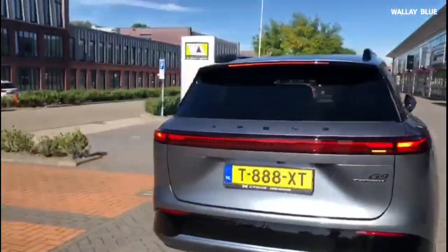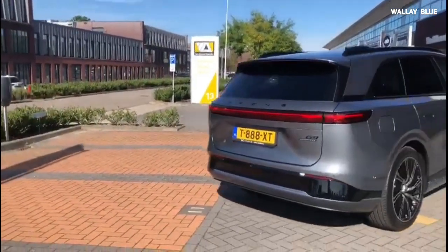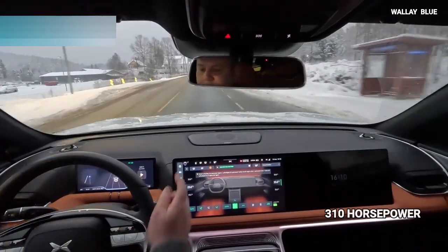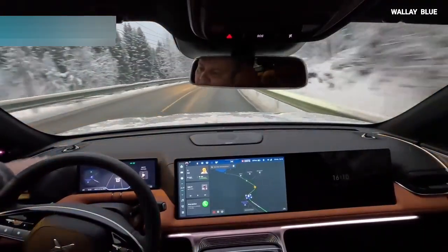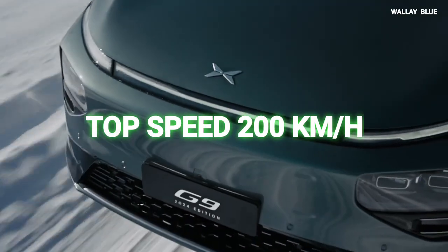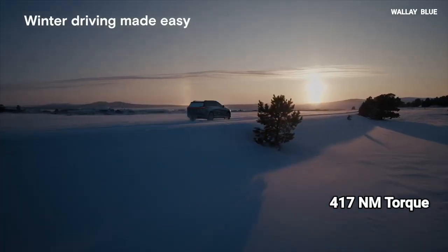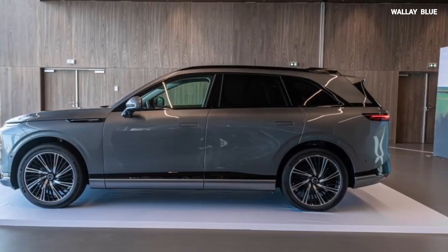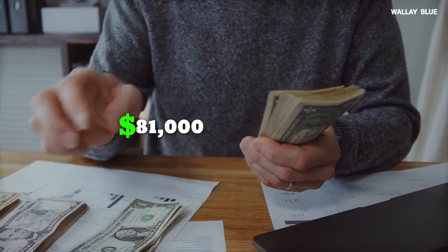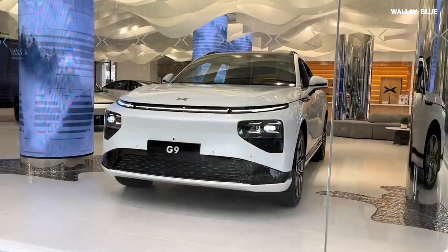The Xpeng G9 mid-size luxury SUV is built on the SEPA platform and comes in both rear-wheel drive and dual-motor all-wheel drive variants. The rear-wheel drive models produce 310 horsepower and 430 newton meters of torque, with a 0 to 62 mph sprint in 6.4 seconds and a top speed of 200 km/h. The all-wheel drive variant generates 543 horsepower and 717 newton meters of torque, with acceleration from 0 to 62 mph in just 3.9 seconds. The G9 starts at $65,600 for the base rear-wheel drive variant and goes up to approximately $81,000 for the top-trim all-wheel drive model, placing it competitively among top luxury rivals.